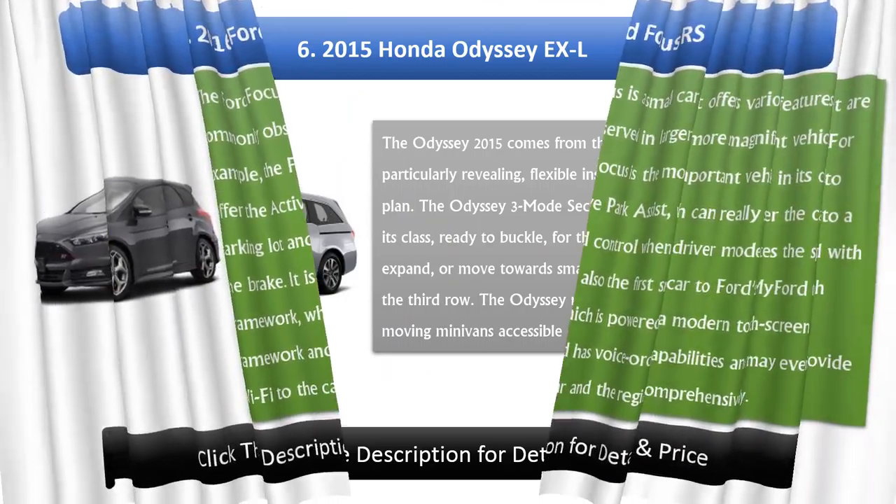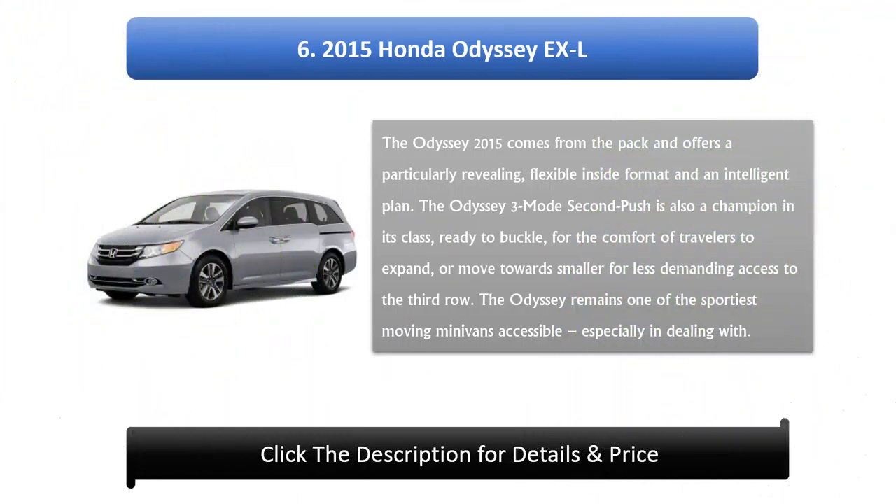Number 6: 2015 Honda Odyssey XL. The 2015 Odyssey offers a particularly flexible interior layout and an intelligent design. The second-row seating is a standout in its class, able to adjust for passenger comfort, expand, or slide forward for easier access to the third row. The Odyssey remains one of the sportiest-handling minivans available.